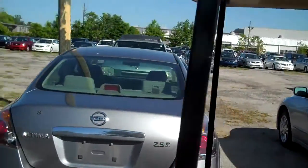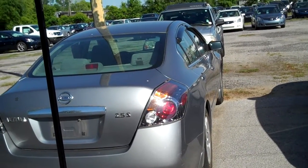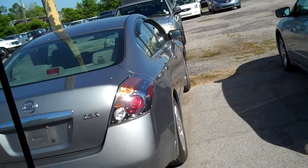2.5 S, light gray with a lighter gray interior. Just a nice car. One owner trade. I'll talk to you in a little bit, buddy. Thanks.